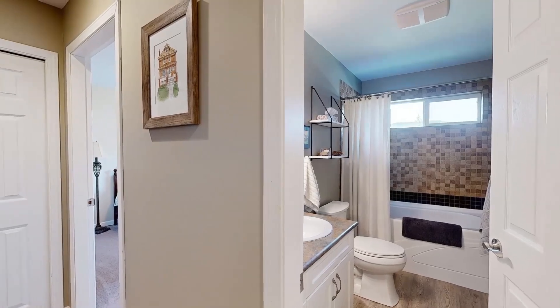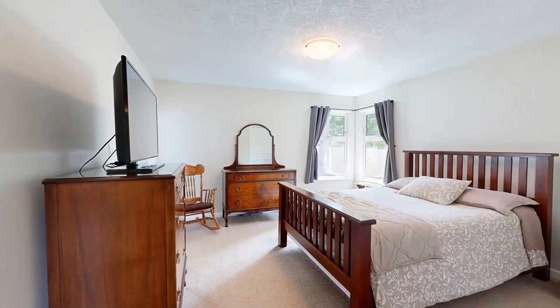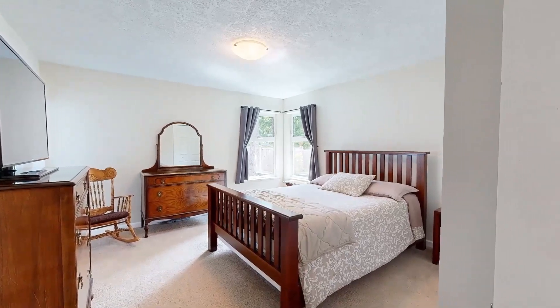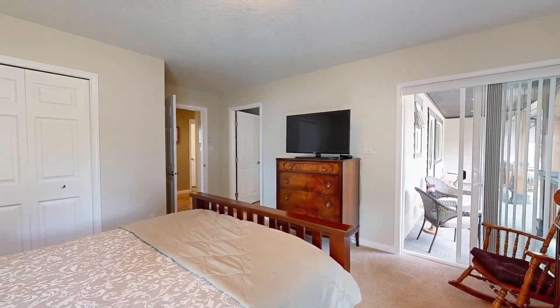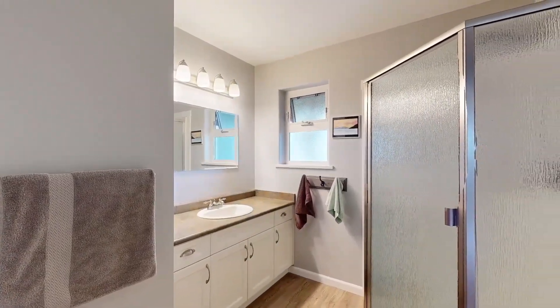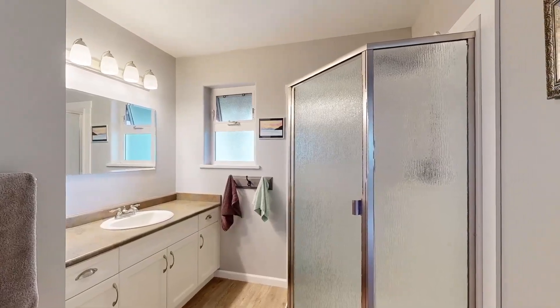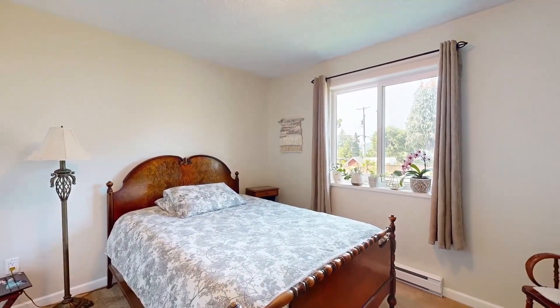Just down the hall is a four-piece bath with shower over tub. The nearby primary bedroom features ample proportions, soft carpeting, and a walk-in closet. You'll love having access to the front porch and the terrific three-piece en-suite with corner shower and large vanity. Across the hall is another inviting bedroom, this one washed in warm morning sunlight from the east-facing window.